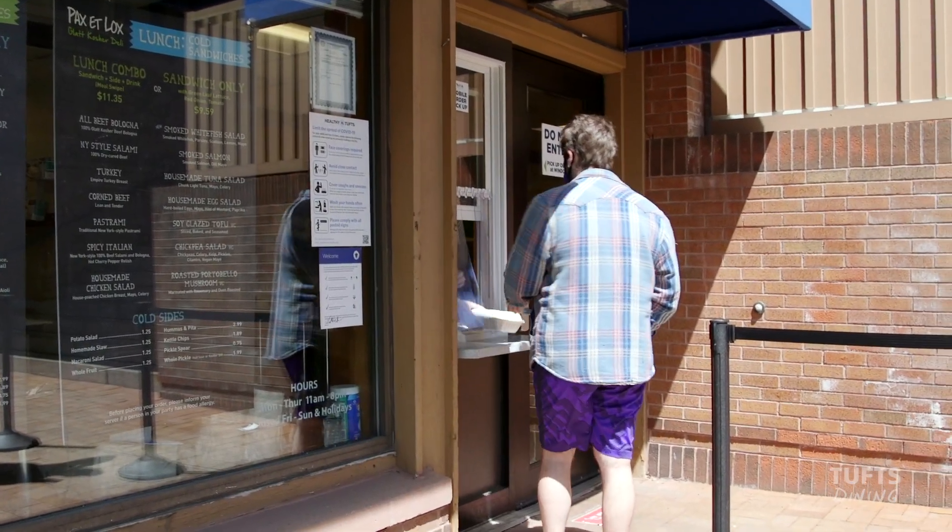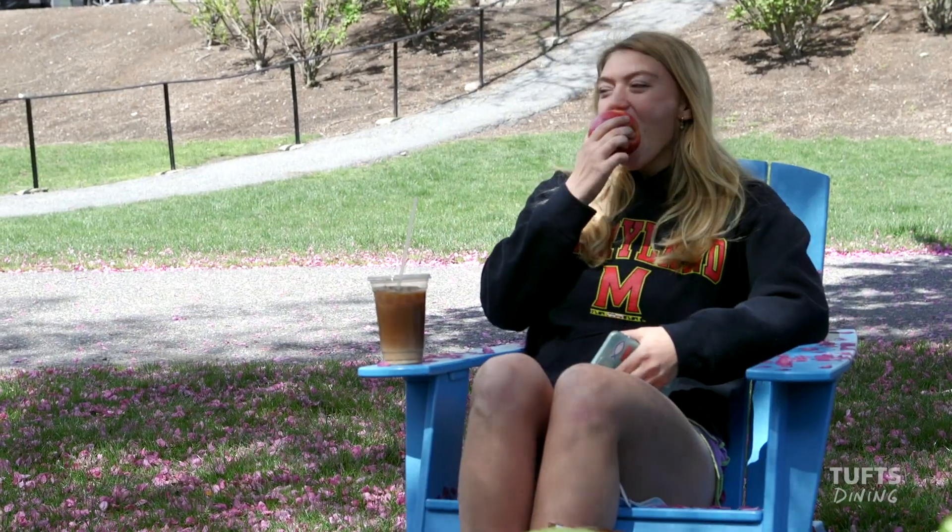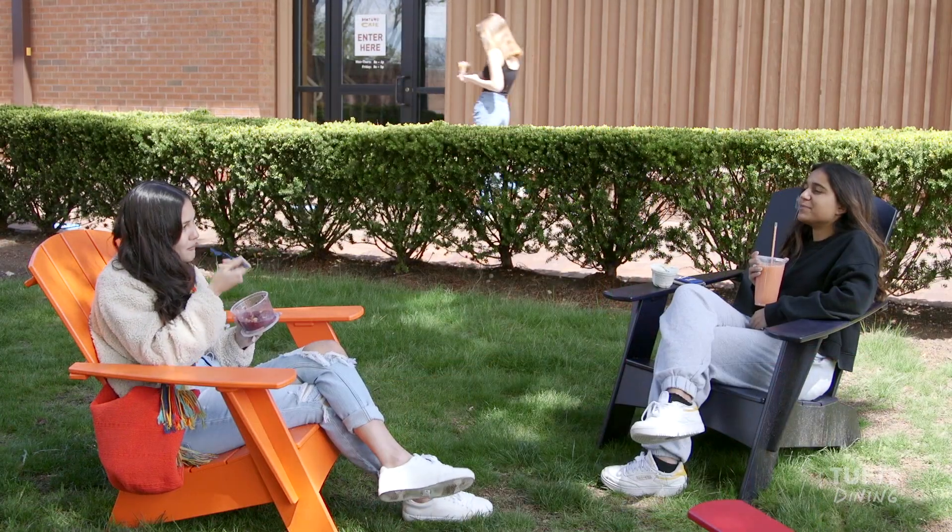Not in a rush? Get your food to go anyway and enjoy eating outside. You'll find plenty of picturesque spots to sit and share a meal with friends.